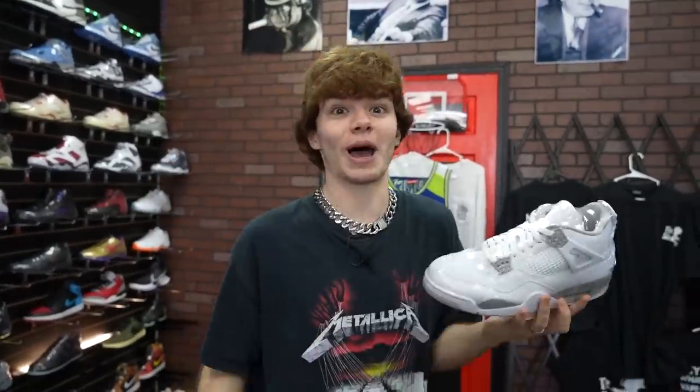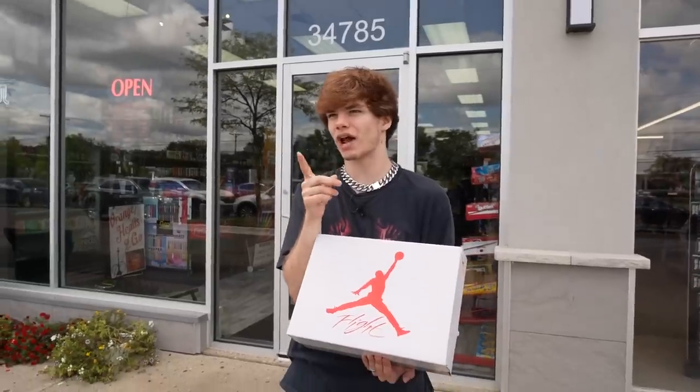I might have to try them on — size 9, my foot will fit but they'll be way too big. I might have to double socket. Huge shout-out to TheSmokedOn, this guy is amazing — definitely go check them out if you're in the area. Where to next? There was a place I went to not too long ago called Sneaker Legends in Dearborn. I'll see you guys there.